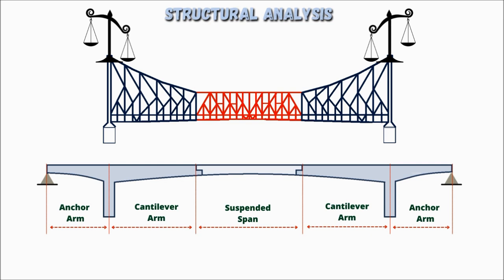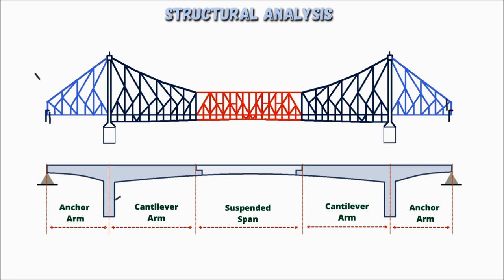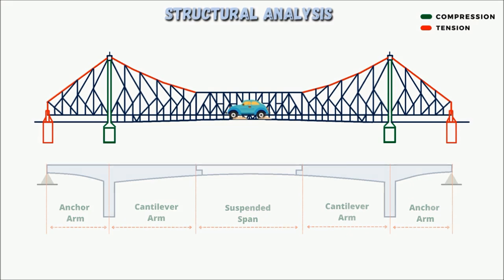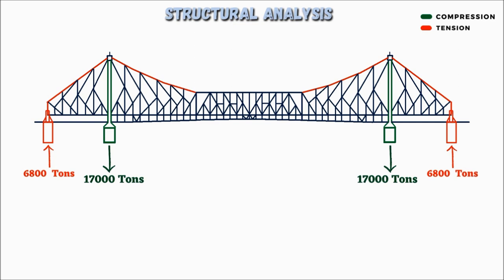To balance the cantilever portion, another cantilever arm is provided projecting in the opposite direction, which acts as a counterbalance, forming a balanced cantilever. When attached to a solid foundation, these counterbalancing arms are called anchor arms. The structure distributes tension via anchor arms to the outermost supports, while compression is carried to the foundation beneath the central towers. The maximum load on the foundation from the superstructure is approximately 17,000 tons downward compression at each main pier, and 6,800 tons of upward tension at each outermost anchor support.